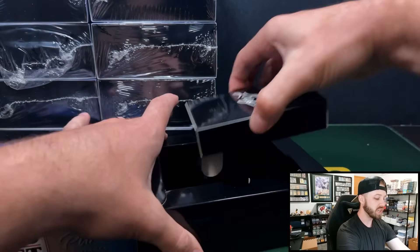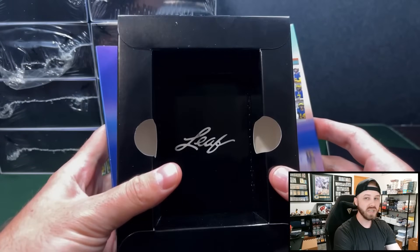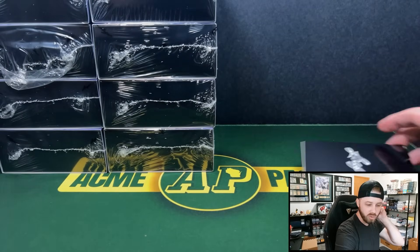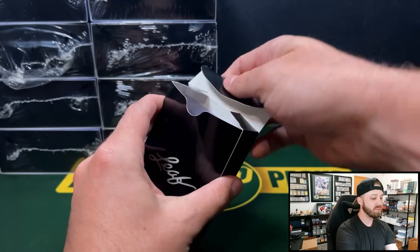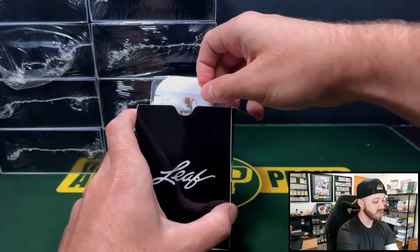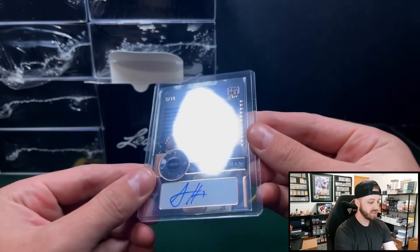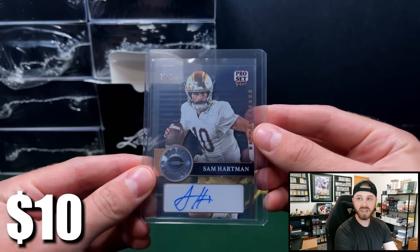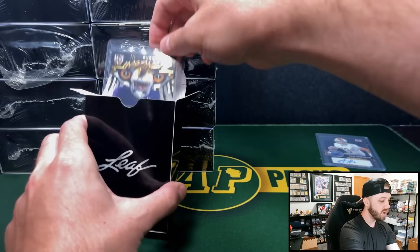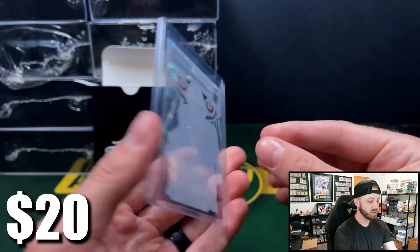Leaf's packaging did change for this product. I like it — easier to break down, not horrible by any means. You have top loaders protecting your cards, no other packs or packaging. Our first auto is going to be Sam Hartman, five of 10 on the pure.